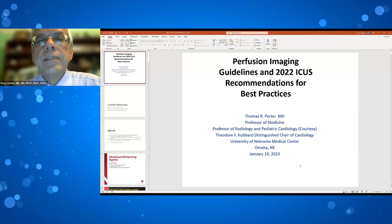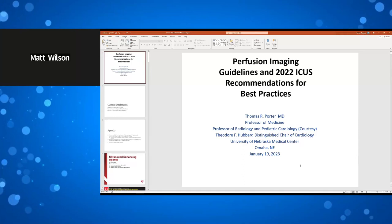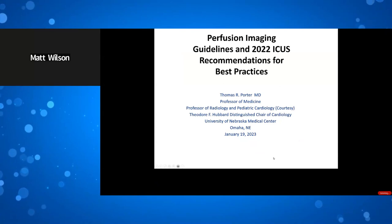It is now my privilege to introduce our second speaker, Tom Porter, MD, Chair of Cardiology and Professor of Internal Medicine, University of Nebraska Medical Center, Omaha, Nebraska. Dr. Porter.